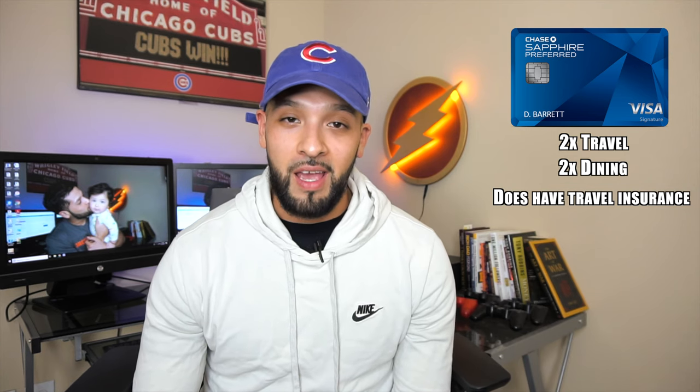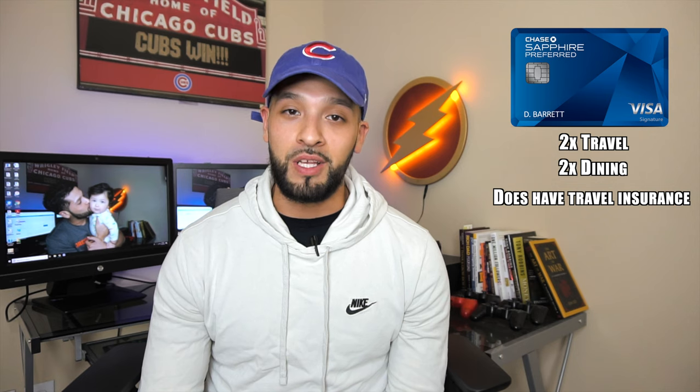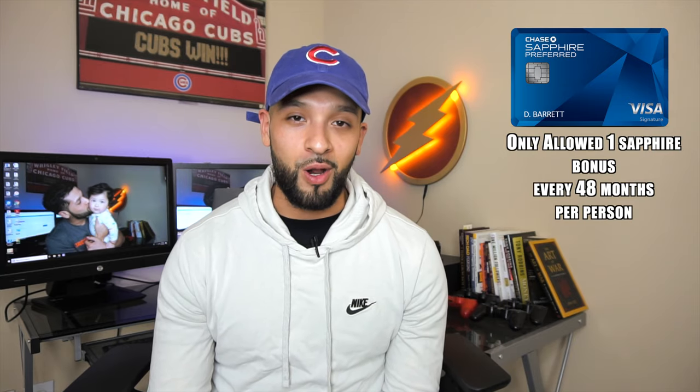It wouldn't hurt if you had a player two as well who could also sign up for it, so you could both sign up together and use your points together for a trip. That would be 120,000 Ultimate Rewards points. If you're not familiar with Ultimate Rewards points, it is Chase's points currency and they are valued at around two cents per point if used the right way — sometimes higher if you're redeeming through Hyatt hotels.